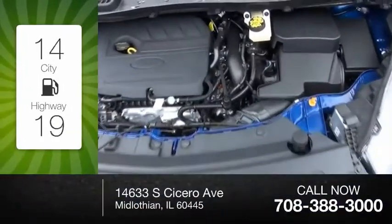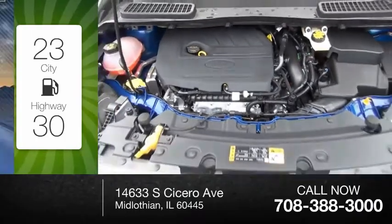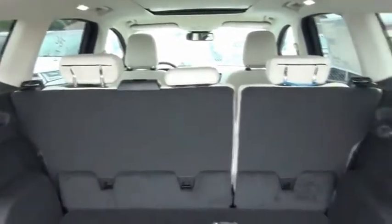Great fuel efficiency saves you money by requiring fewer trips to the gas station. This vehicle has less than 100 miles. Gas engines flex, tow, sip, and go with Ford Escape.